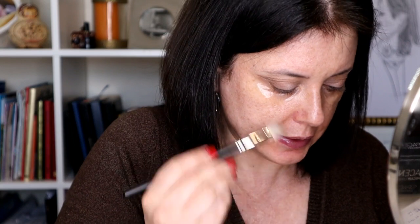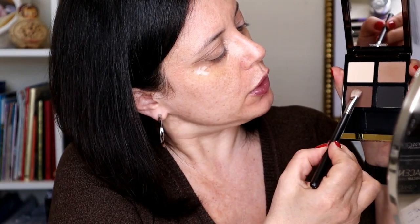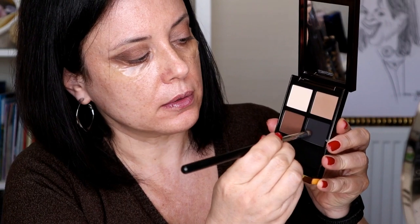Now I'm going to use a smaller brush, still a little bit fluffy, and I'm going to use this brown to intensify the outside corner and push it a little bit into the crease as well. I'm going to use a pencil brush and the black to line my eyelashes.